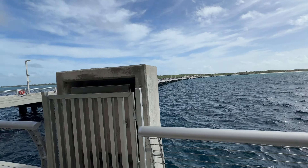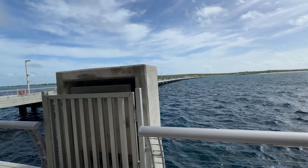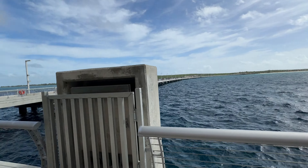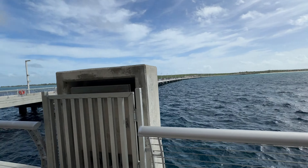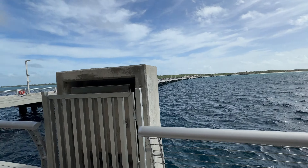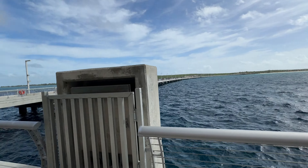We're going to get ourselves some smoothies at Sensational Smoothies. She got the coconut, Kiki got the mango, Mama got the pineapple pleaser, and I got the tropical teaser. They were fantastic — everyone loved what they got, and we liked each other's too. A definite must when you come here to Lookout Key.